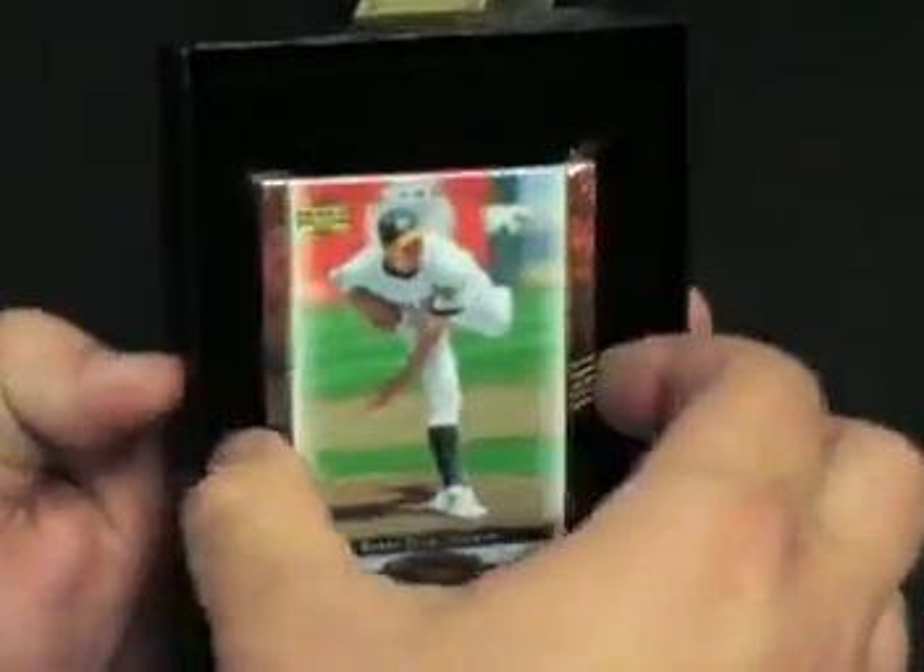Barry Zito, numbered to 99. Oh my goodness, something thick in there — yeah, like super thick. Might be that manufactured patch.